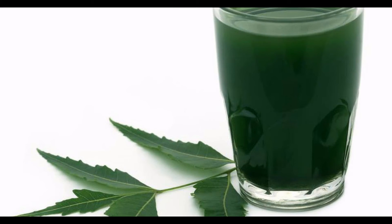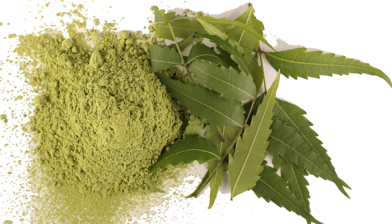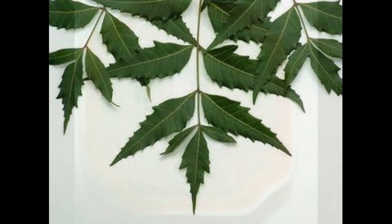Neem also shows antifungal, antibacterial, and antiviral activity. Anticancer activity of neem leaf suppresses oral squamous cell carcinoma. The antioxidant activity of neem seed extract has been demonstrated in vivo during horse gram germination.